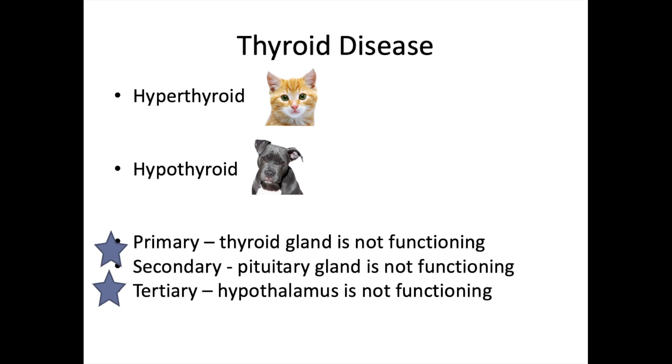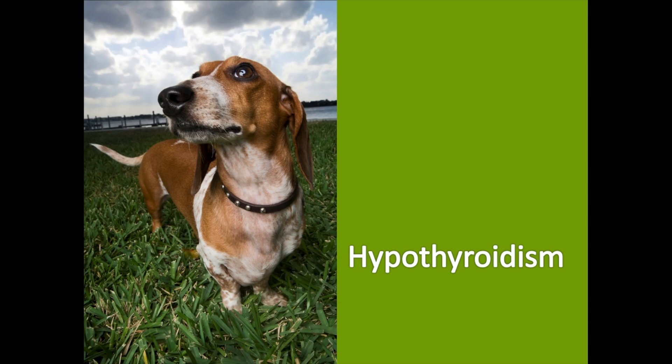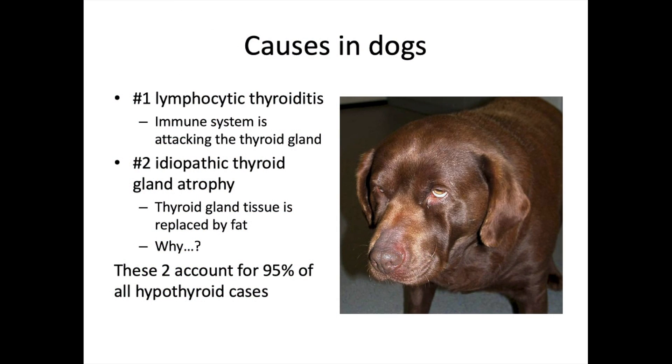There are three general forms: primary, secondary, or tertiary hyper- or hypothyroidism. In primary thyroid disease, the thyroid gland itself is not functioning. In secondary, the pituitary gland is not functioning appropriately. In tertiary, the hypothalamus is not functioning appropriately. Primary thyroid gland dysfunction is the best to have — it has the least overall impact on the body. The pituitary and hypothalamus play regulatory roles across many other hormone-secreting glands, so secondary or tertiary dysfunction can affect far more body systems.